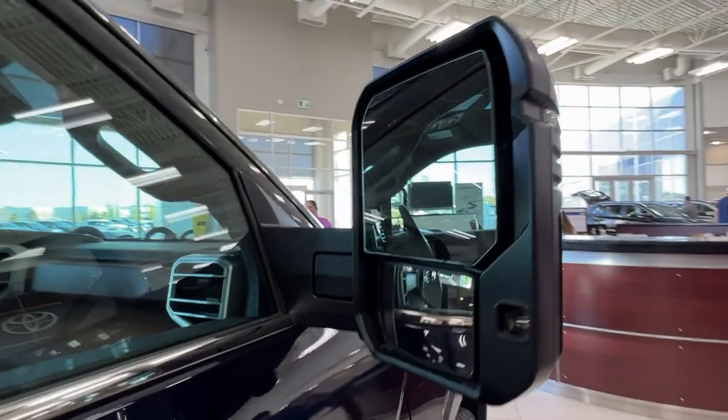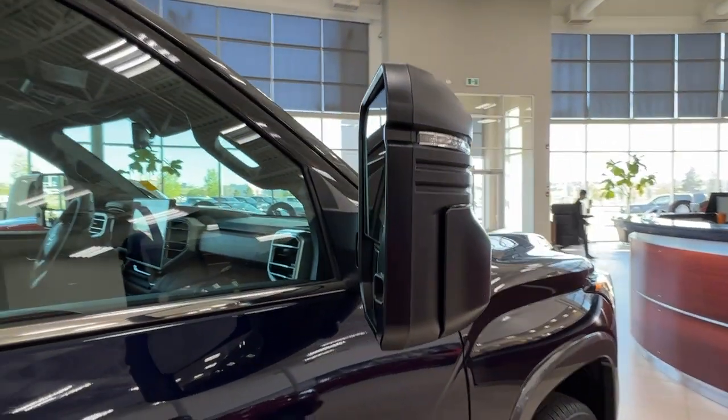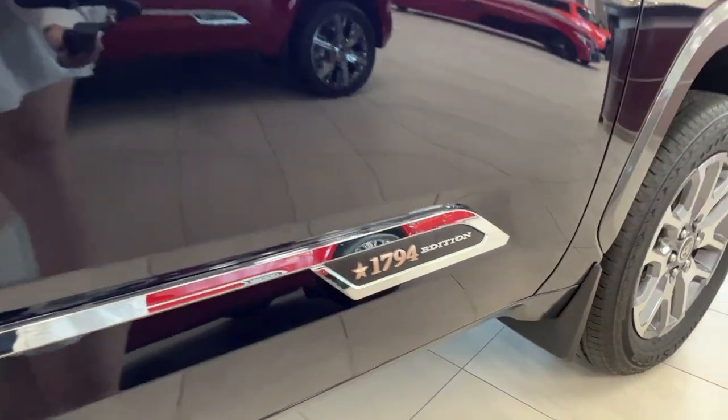These side mirrors also have the built-in ability to move in and out with controls found inside the driver's side of the cab — we'll take a look at that in a minute. Down front on the doors we also have your trim level badging, the 1794.